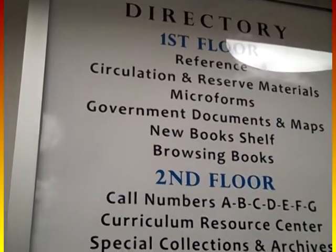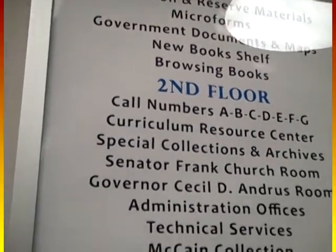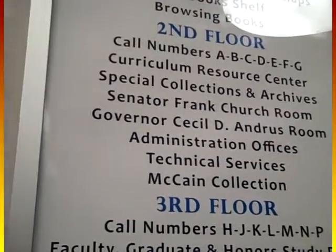Between the elevators on each floor, there are directories that can help you find where each section of the main collection can be found, along with various other departments of the library.